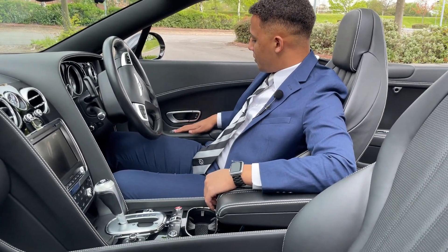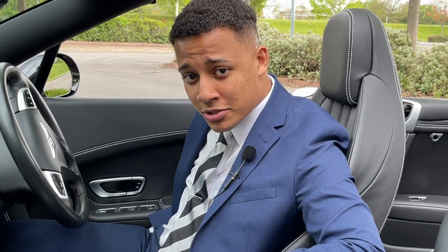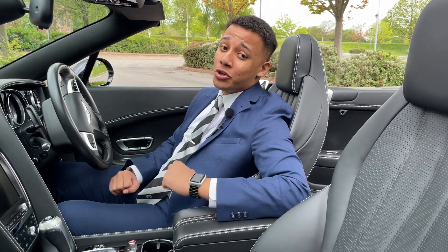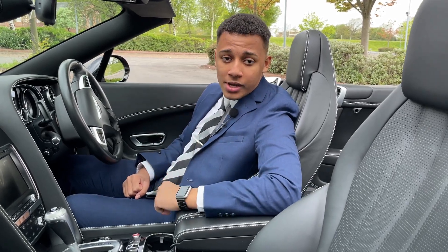The sound system is very good as well for this Bentley. You can control the boot from here, the fuel cap. These are electric seats as well, so you can move them forward like so. I could go on forever and ever. You really do get your money's worth with the interior features and the standard of luxury and quality in this Bentley.